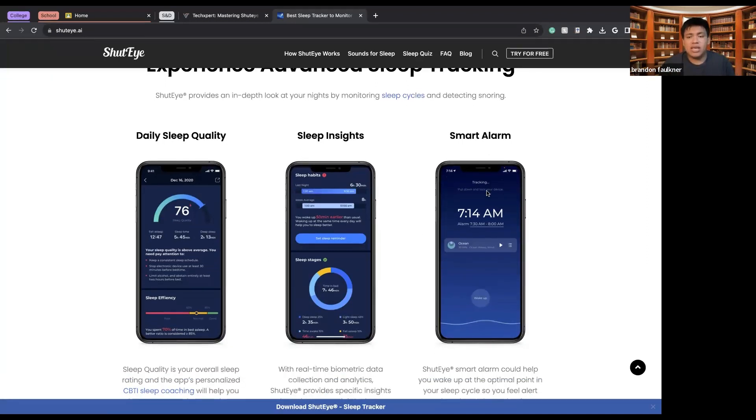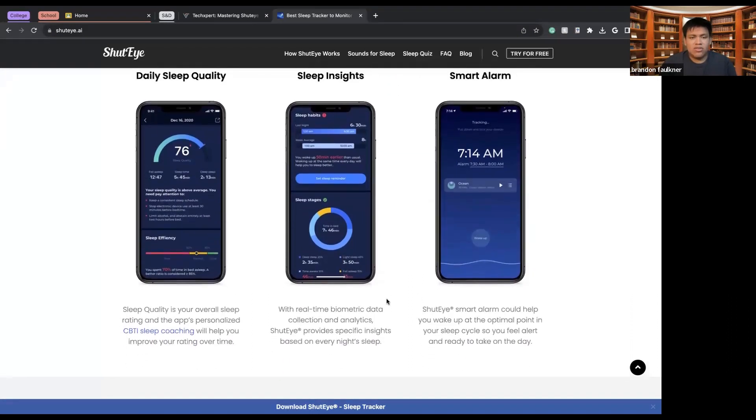There are sleep insights and smart automation features. Sleep quality is essentially how well you slept throughout the night. For example, if you were tossing and turning or had a nightmare, the app would track that — based on speech patterns, movement, and rustling of the sheets — and determine that your sleep quality deteriorated because of that.